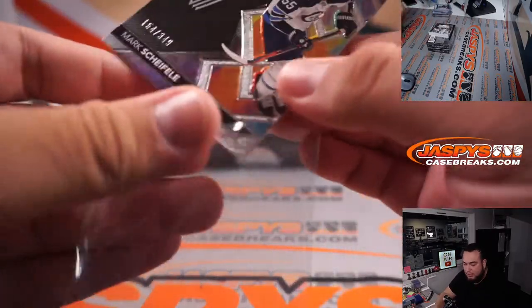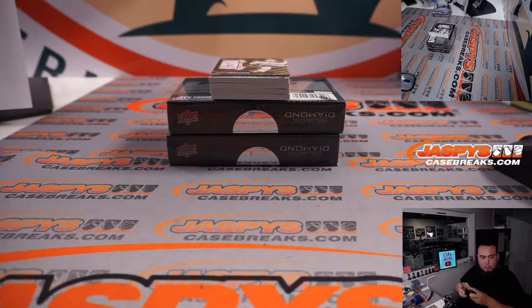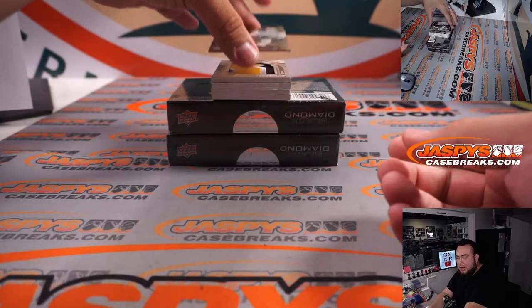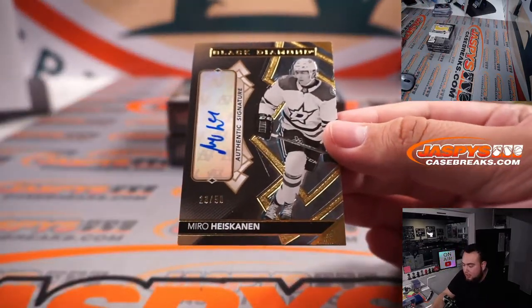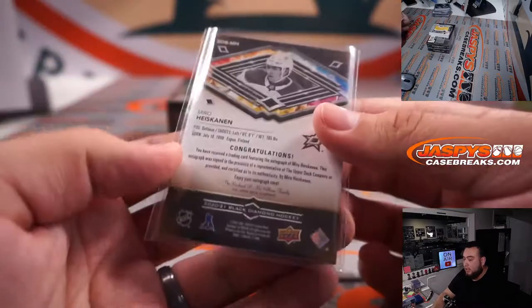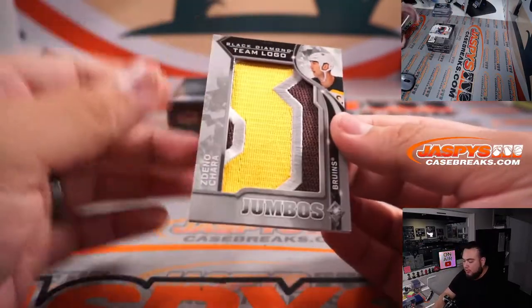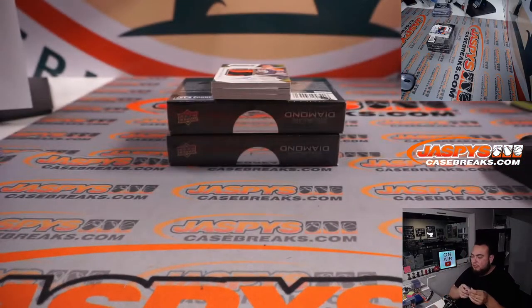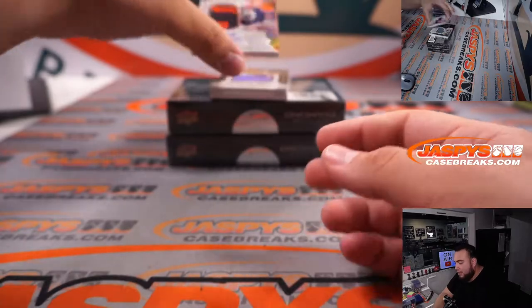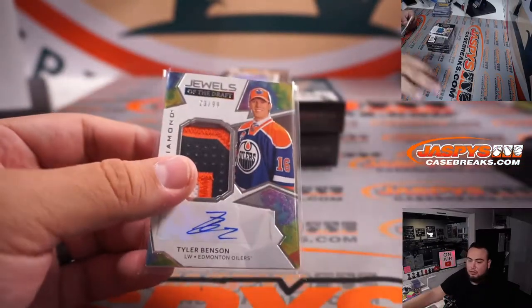We have Mark Scheifele for the Winnipeg Jets, Will — straight up Jets, 349. Not Jason Robertson for you, Ed, but you got a Miro Heiskinen, 23 out of 50, for the Dallas Stars. We have Team Logo Jumbos — Zidane O'Chara for Boston, going to Steven. And then we have a Jewels of the Draft Tyler Benson for the Oilers — nice three-color patch and autograph, number 23 out of 99. Oilers straight up Matthew.